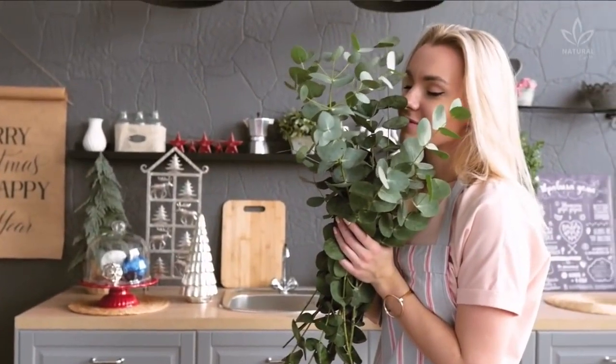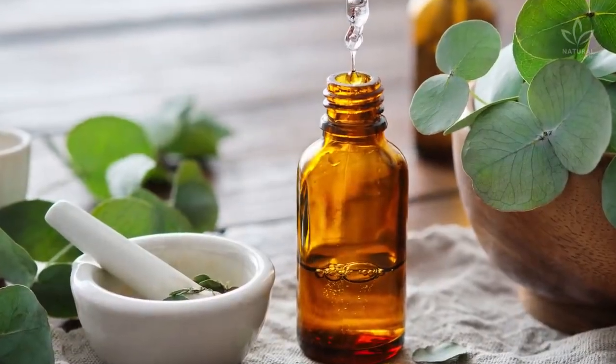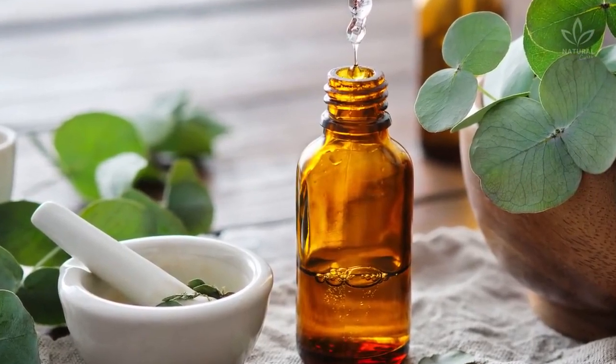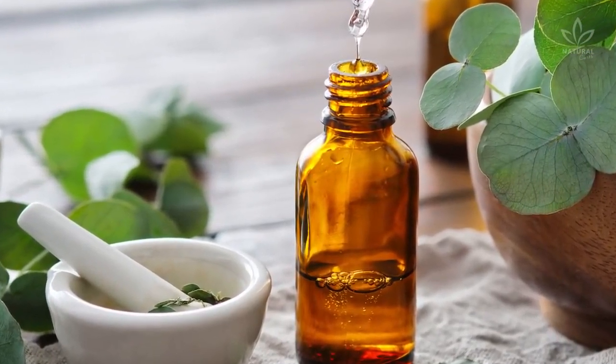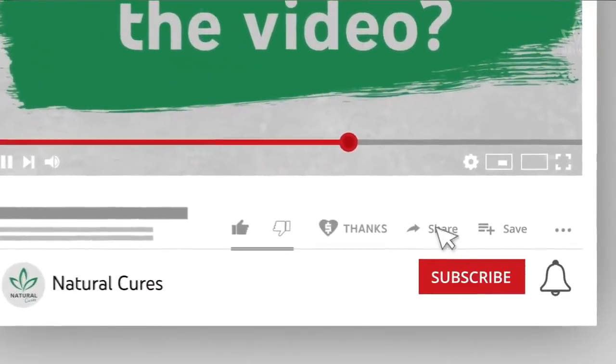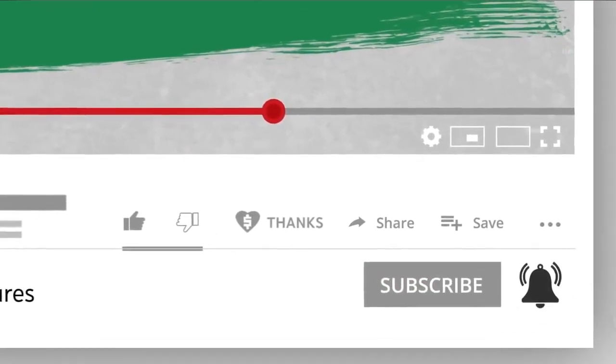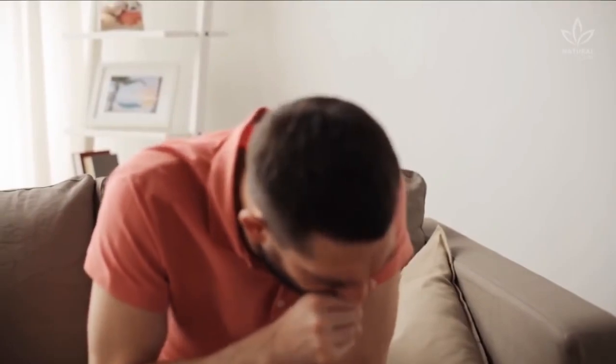An example of an herb that can be used for inhalations is eucalyptus. When combined with other herbs, eucalyptus offers many medicinal properties that make for an excellent inhalation. It is also excellent to alleviate coughing crises and decongest the chest.